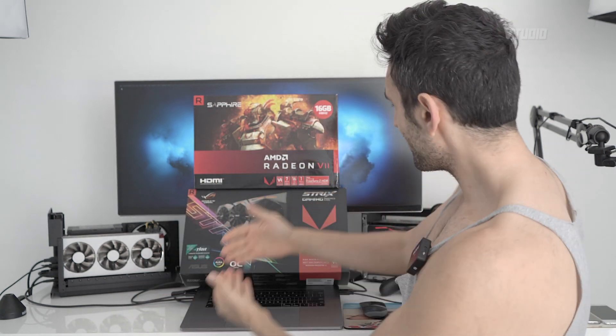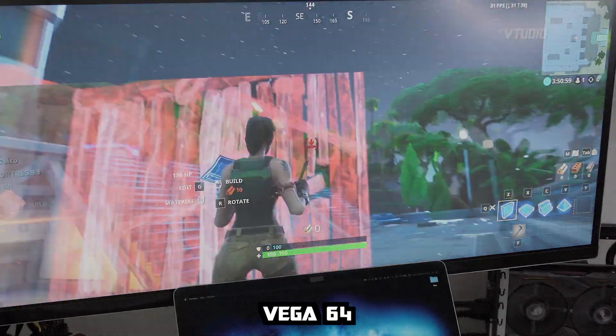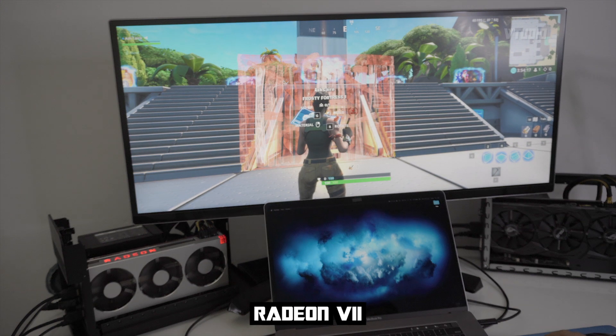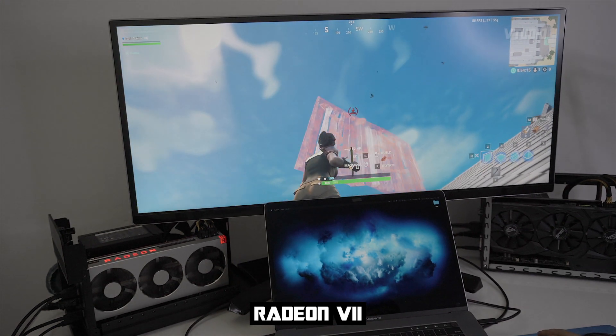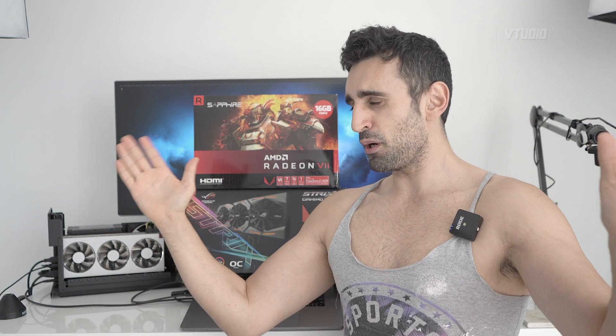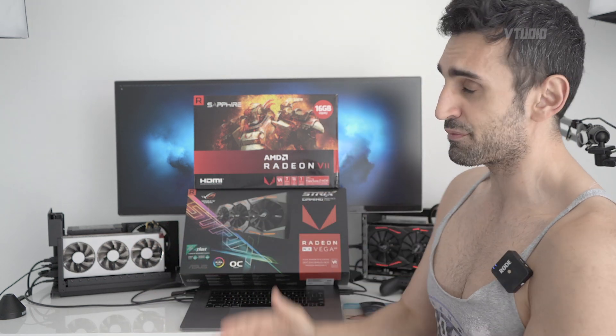Gaming: the Radeon 7 gets around 10 frames a second more than the Vega 64. We're going from 35 frames a second up to 40 in some angles, and we're getting 40 to 50 frames a second overall. Amazing — 10 more frames a second, closer to that golden 60. This is with ultra settings on everything. So as a gaming card, it is faster.